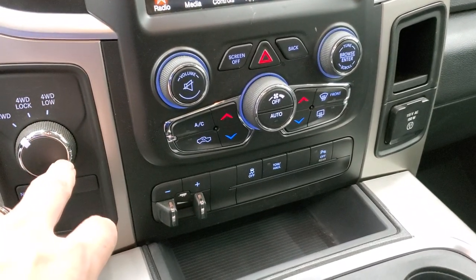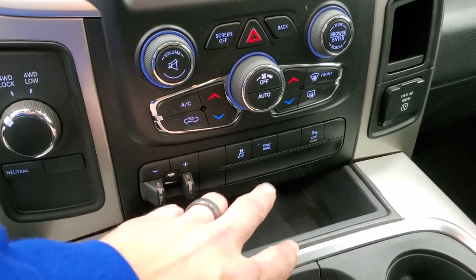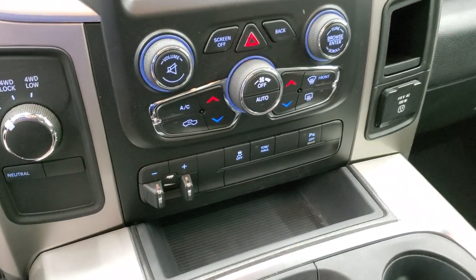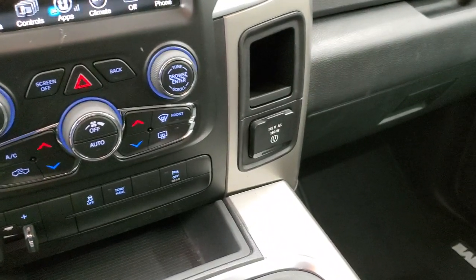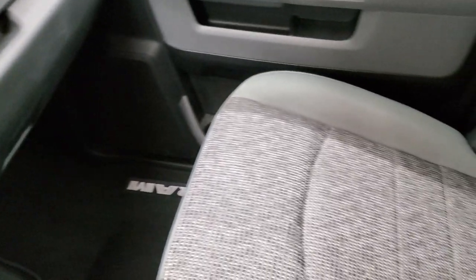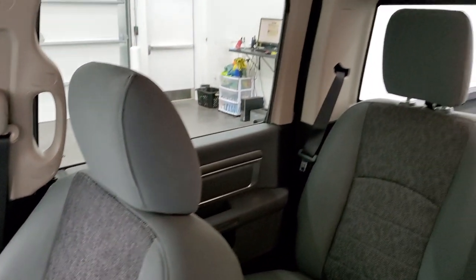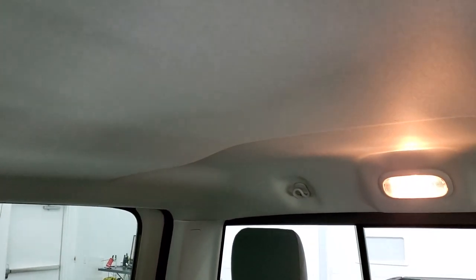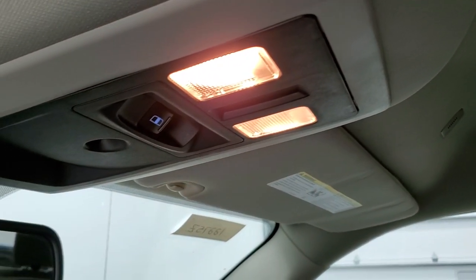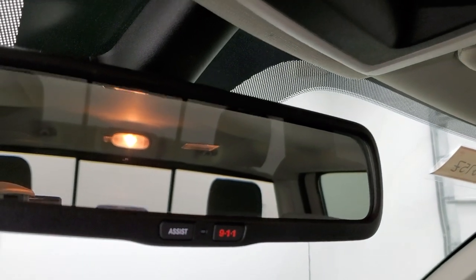It has four wheel drive, dual climate controls, factory brake controller, stability control, tow haul, and parking sensors — you can turn those off and on. It has a 115 volt, 150 watt plug-in. The passenger side floor mat and seat are in excellent condition. I don't think this truck has ever been smoked in. The headliner is in fantastic condition as well. You get map lights, a power sliding rear window button, and 911 and assist buttons in that rear view mirror.